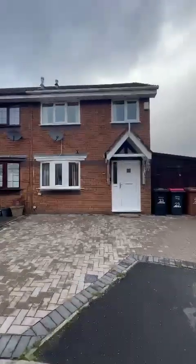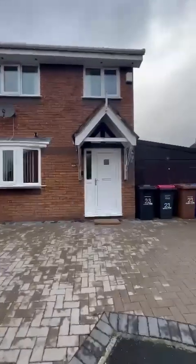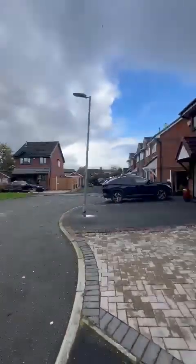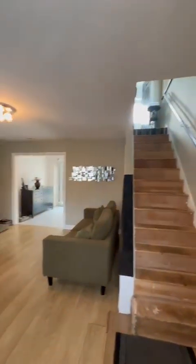Good afternoon, it's Sarah from Hills. I'm here today to show you this fantastic three-bedroom semi-detached property, tucked away on a small quiet cul-de-sac. Within Pearl Green, we are on Amply Close — this fabulous three-bedroom home.